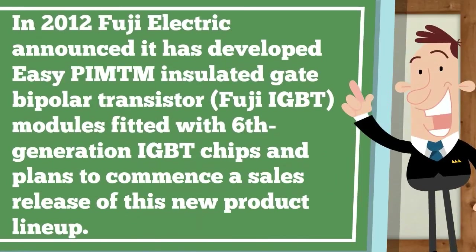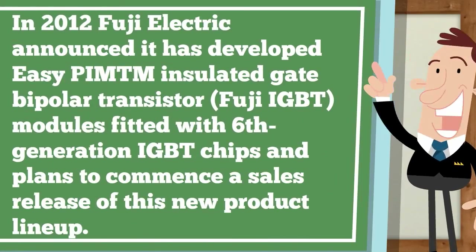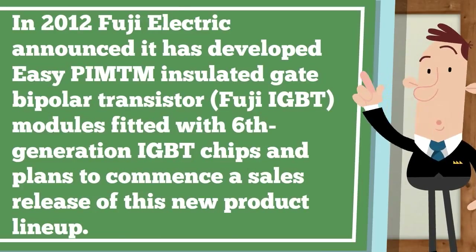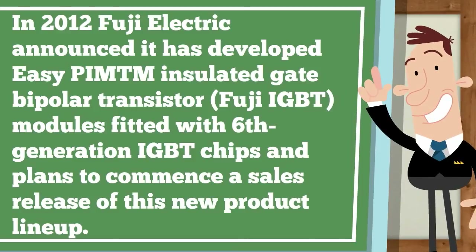In 2012, Fuji Electric announced it has developed EZPI-MTM insulated gate bipolar transistor modules fitted with 6th generation IGBT chips, and plans to commence a sales release of this new product line-up.